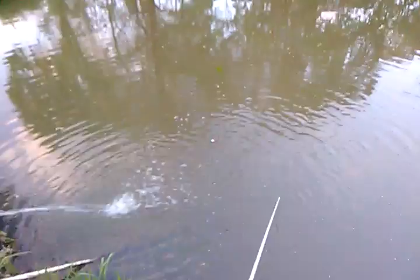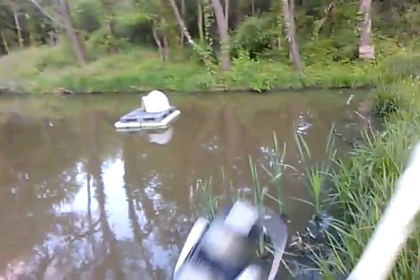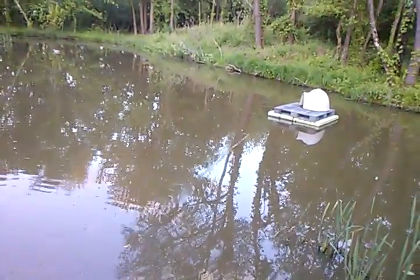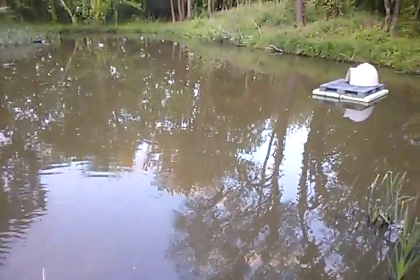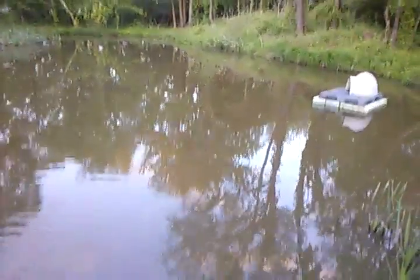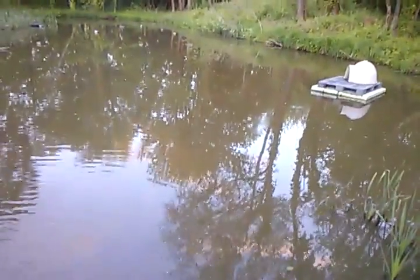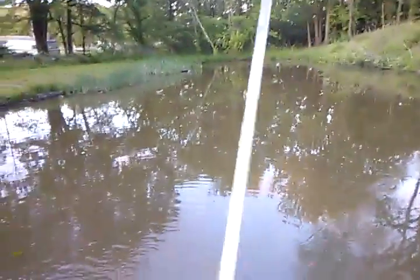Let's see if there's anything over here now. Right up against that cover — I've had a lot of crappie come up and bite the bait when you're right up against cover like that. They'll come up and smack it. That's where you get them sometimes.